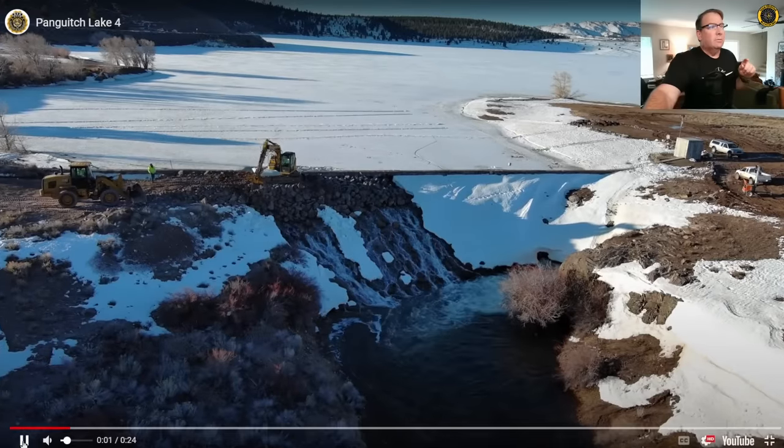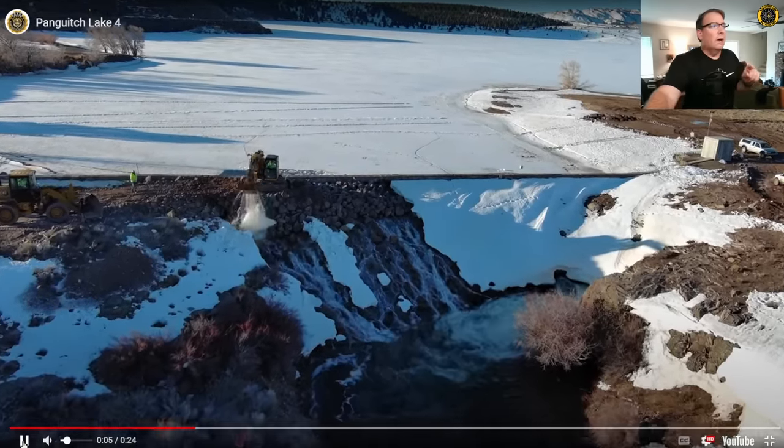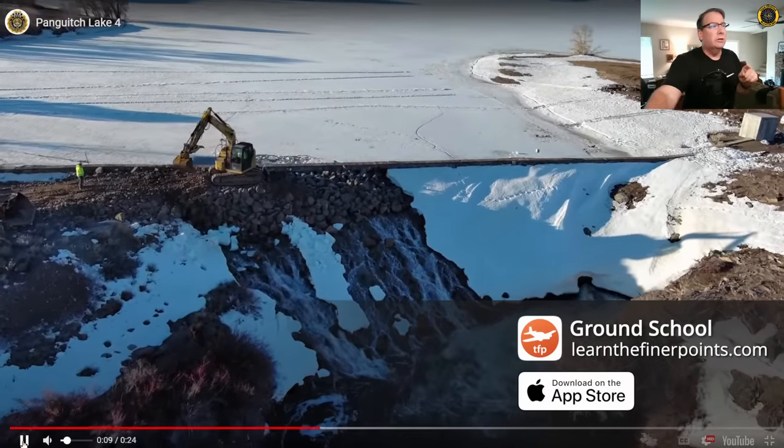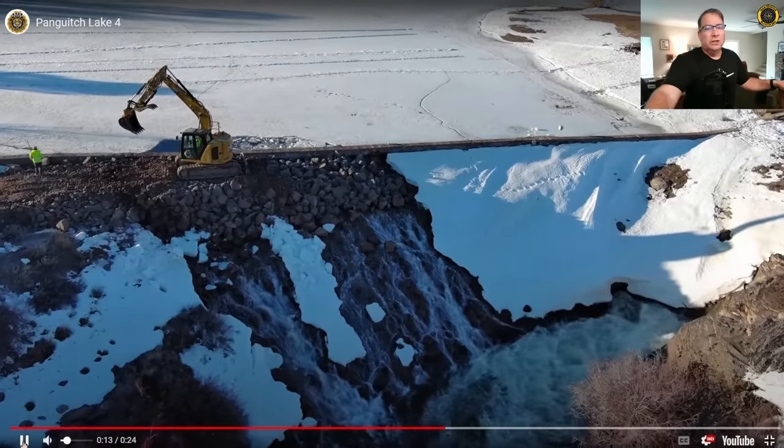It's Sunday, April 14th. My name is Juan Brown. You're watching the Blanco Lirio channel. I just attended a one-hour town hall meeting on the situation of the dam breach in Panguitch, Utah. Here's the update — here's what we know so far.